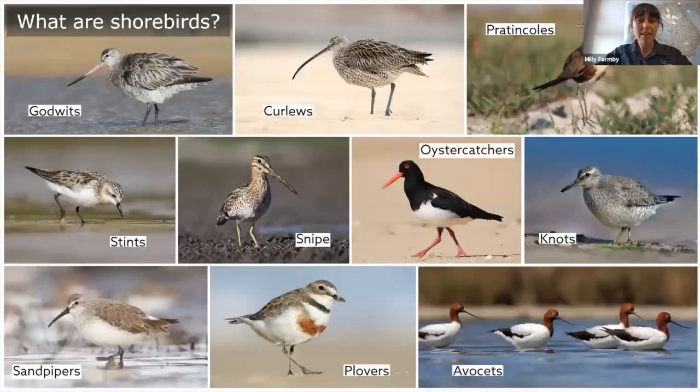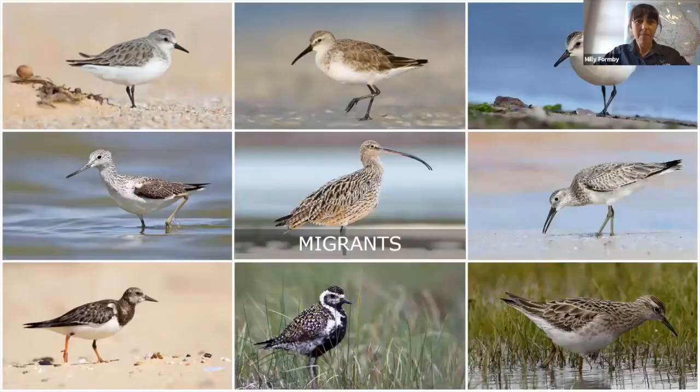But exactly what is a shorebird? Shorebirds are a group of bird species that can't land on water like seagulls and other seabirds, and they're commonly referred to as waders because they're most often seen wading around wetlands, mud flats, and intertidal areas to feed. They have fantastic names like godwits, curlews, pratincoles, stint snipes, knots, sandpipers, plovers, and avocets.